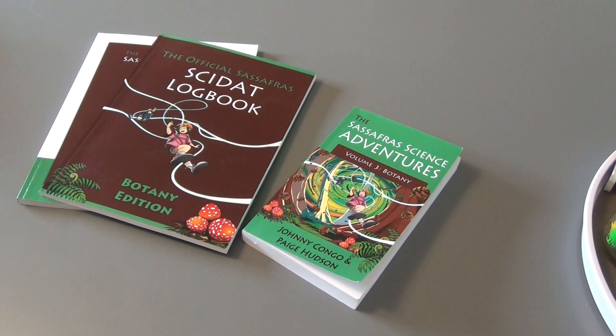Hello and welcome to Knowledge by Nature. In today's video, I'm going to be talking to you about our experience with Volume 3 Botany, The Sassafras Science Adventures. So if that's something you're interested in, stick around.